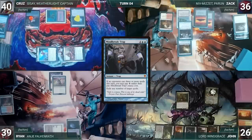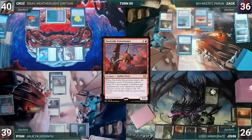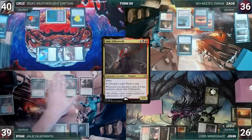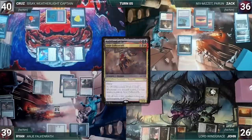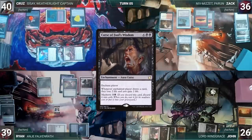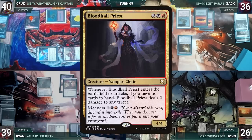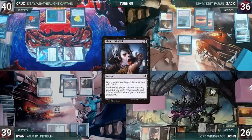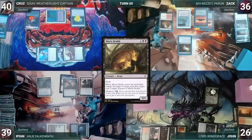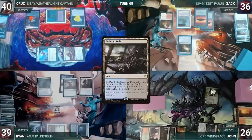Ryan draws and casts Dockside Extortionist, creating 4 treasures. He casts his commander Anya Falkenrath. He activates Anya discarding Archfiend of Spite (untaps, draws), then again discarding Curse of Fool's Wisdom, From Under the Floorboards, Bloodhall Priest, Alms of the Vein, Weirded Vampire, Asylum Visitor, and Muck Drub — untapping Anya and drawing each time. Finally having found what he was looking for, Ryan plays Polluted Delta and passes the turn.